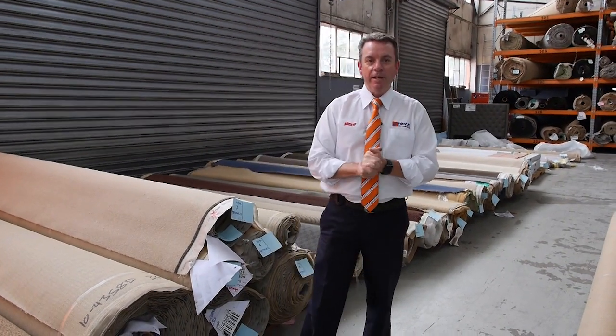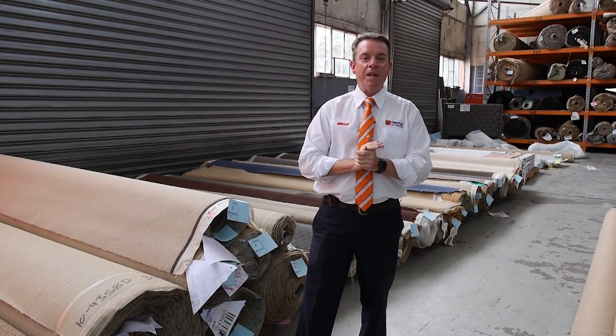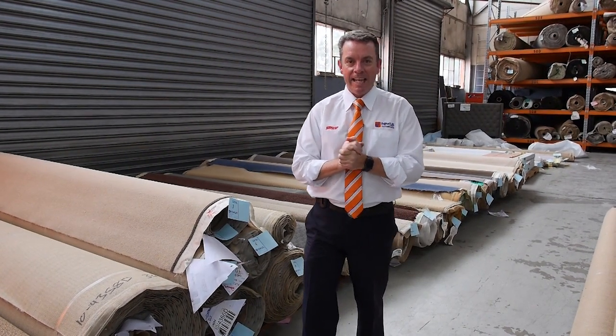G'day, I'm John from Fowles Auctions and Sales. I'm here to preview Wednesday's Carpet Auction - that's Wednesday the 7th of November at 10am.